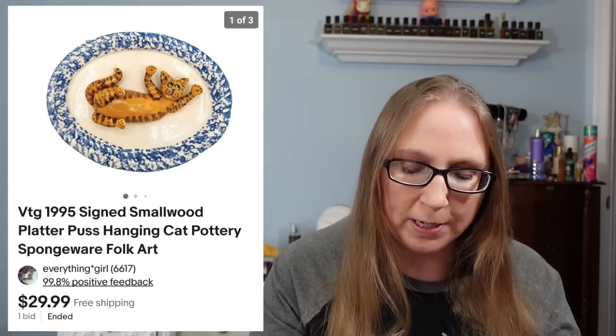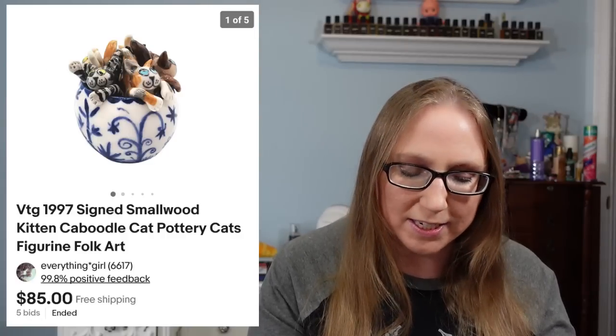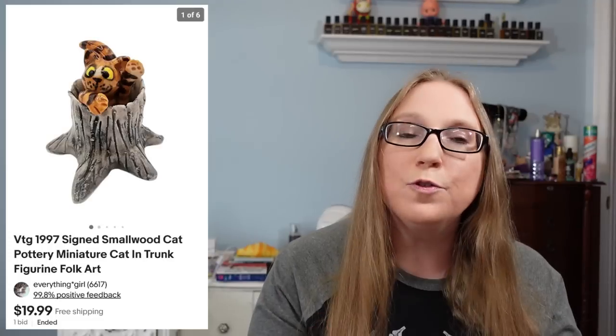The next one was like a hanging platter that sold for $29.99. The next one was titled Kitten Caboodle. This one was probably the coolest piece out of all of the Smallwood cats in my opinion, and that one did end up selling for $85. And then the last one she purchased was a cat in a trunk for $19.99.